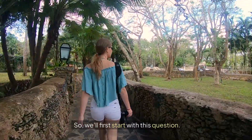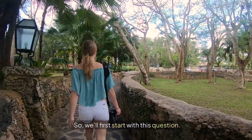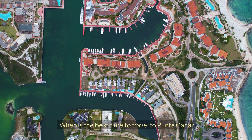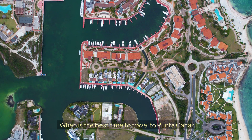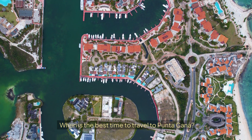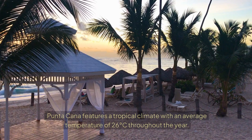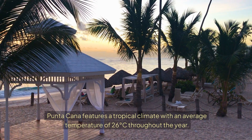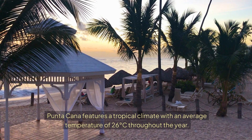So, we'll first start with this question: when is the best time to travel to Putucana? Putucana features a tropical climate with an average temperature of 26°C throughout the year.